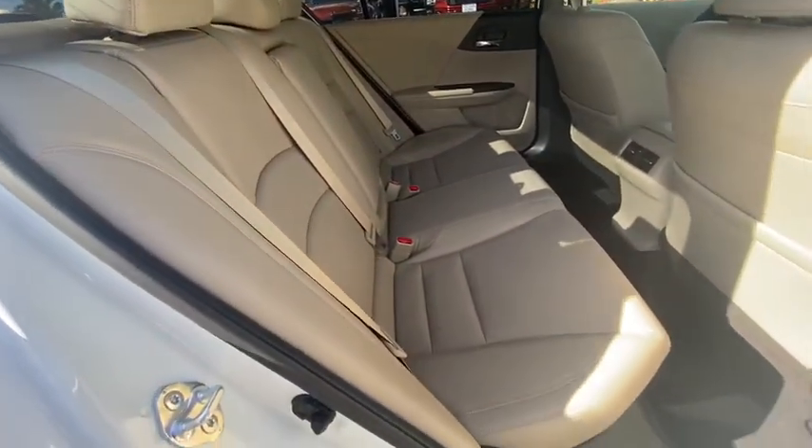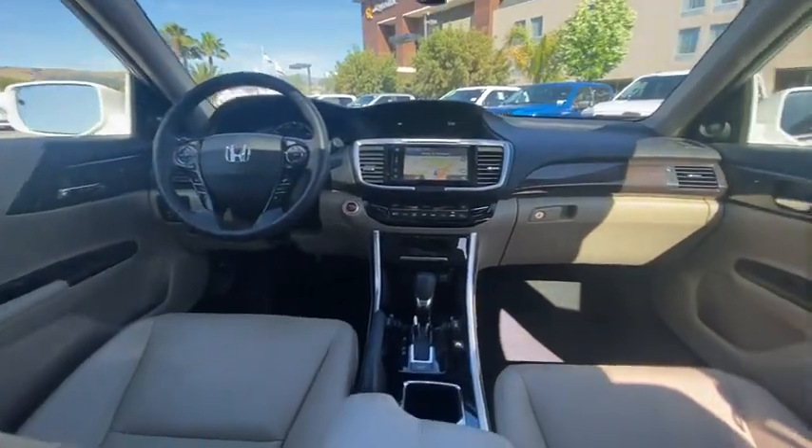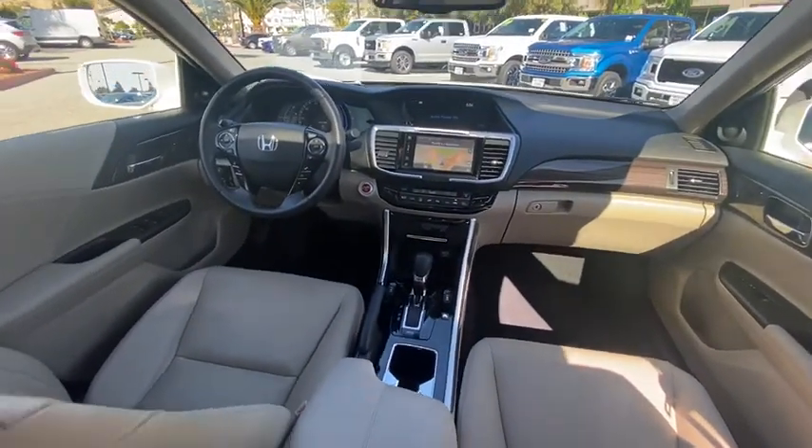Additional features include: security system, heated front seats, compass, fog lights, rear window defroster, power windows, overhead console, panic alarm, brake assist, and power moonroof.